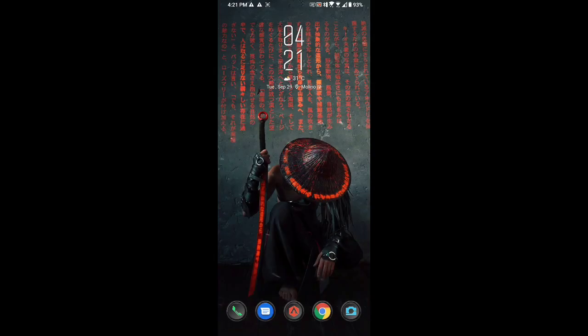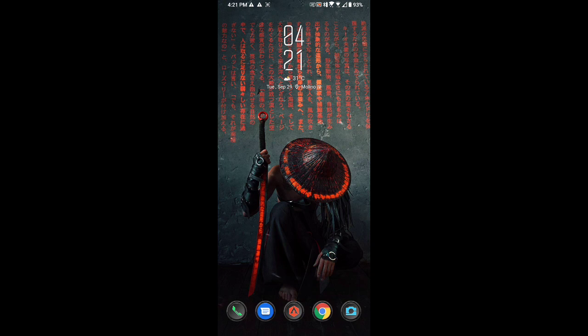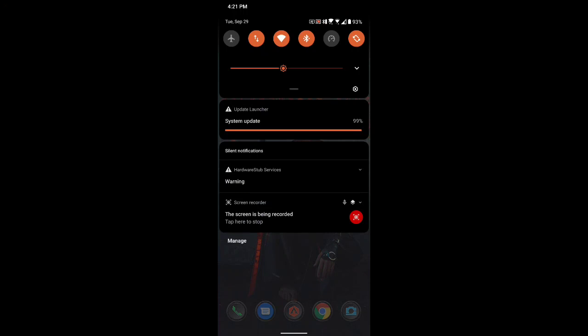It's well worth it if you guys are looking to buy a new gaming phone — I would prefer this over the Legion. I hope you guys give it a try. We're at 99% now, just waiting for the notification that it's fully updated. It's updating the system.